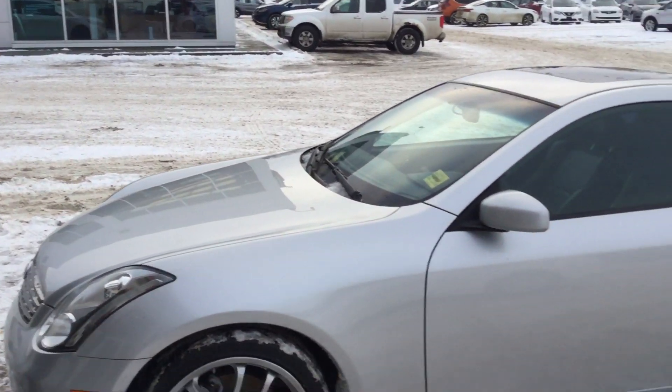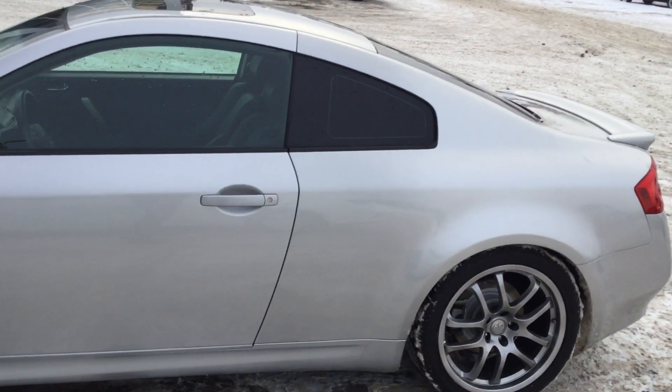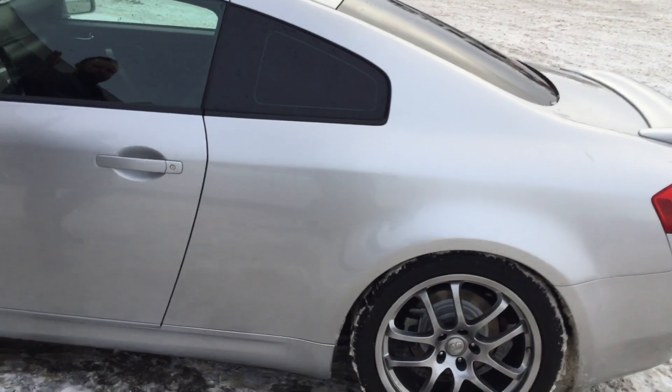The guy who actually traded this car in is a super car nut — he bought our performance Stinger here. Loves cars. New tires, and the wheels look phenomenal.